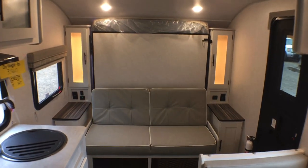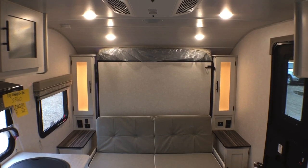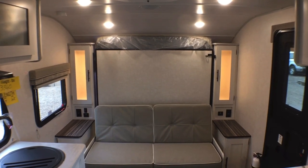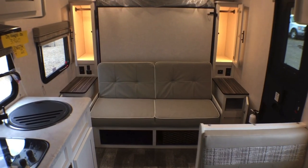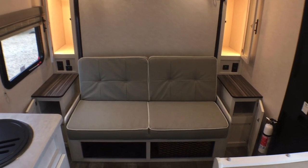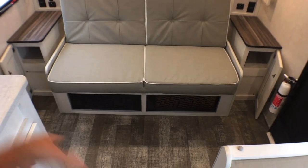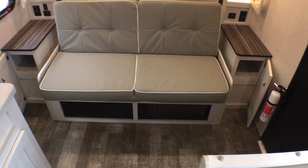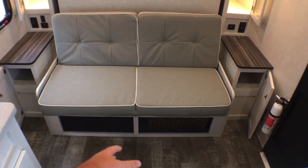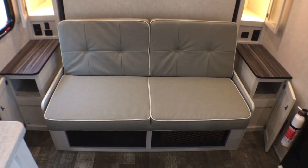Let me show you how this Murphy bed works — it's so easy, you can do it one-handed. Before we showcase the operation of the Murphy bed, you do have some cargo nets down here as well. We'll take a look at the storage on either side and the wardrobes once we have the bed down. So many brands will sink the jackknife sofa back a little bit and you don't get that extra storage, which is nice that they include here.